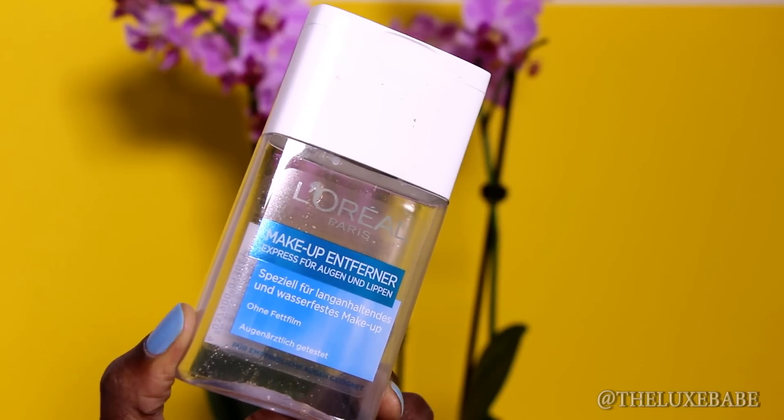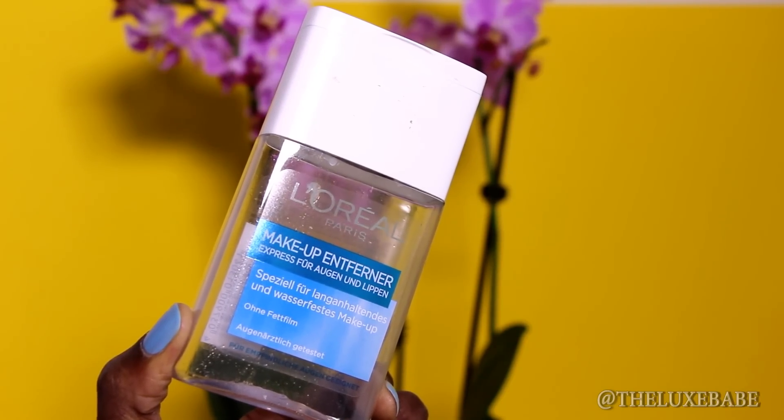The reason I purchased the Garnier is that our local DM drugstore here in Germany stopped carrying the L'Oreal eye makeup remover, so I tried it in a pinch. But a far greater favorite is the L'Oreal eye makeup remover — it removes waterproof eye makeup like a dream, it does not burn my eyes whatsoever, and I found another store that carries it and just stock up. I'm very consistent with it across my previous empties videos. It's so good that I see no reason to buy high-end eye makeup removers when this works just as well.